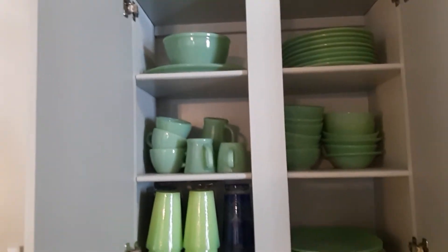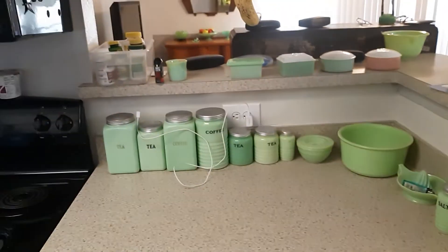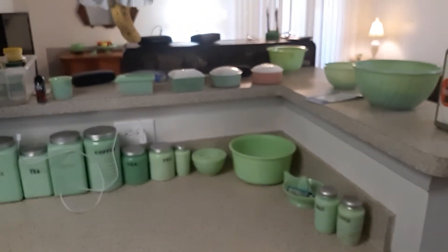Kitchen. Lots of jadeite in the kitchen. Jadeite in the kitchen cabinet. Oh, what a surprise — more jadeite. Allocite. I see a little pattern here.